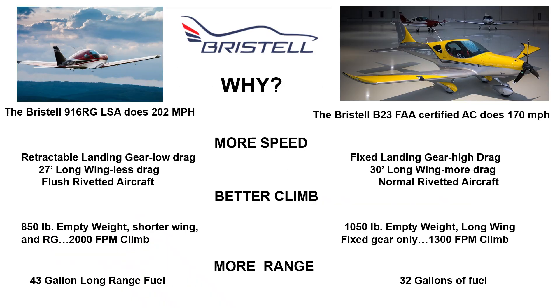The 916RG does 202 mph and the Bristel B23 does 170 mph. Why? The 916 has retractable landing gear, a 27-foot wing, and is a flush riveted aircraft. The B23 has a fixed landing gear, is not available with RG, has a 30-foot wing, and normal rivets.